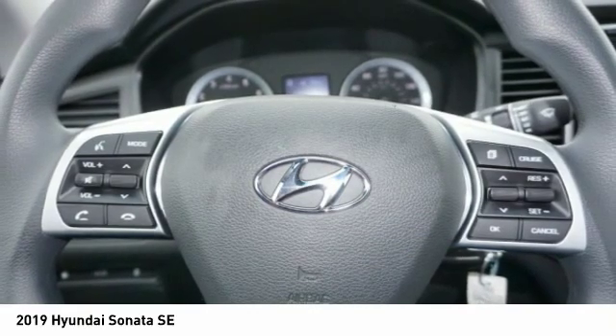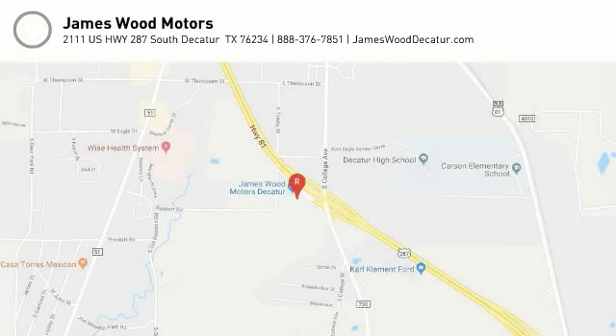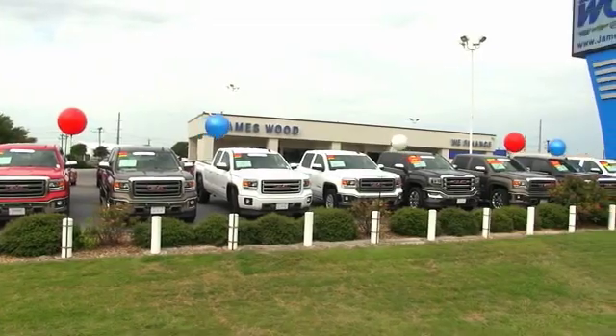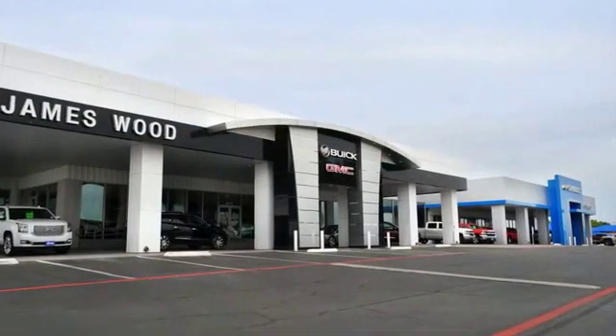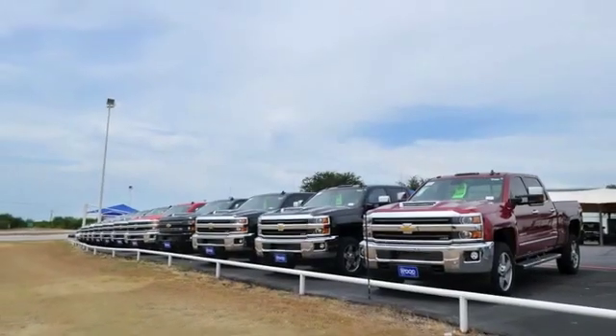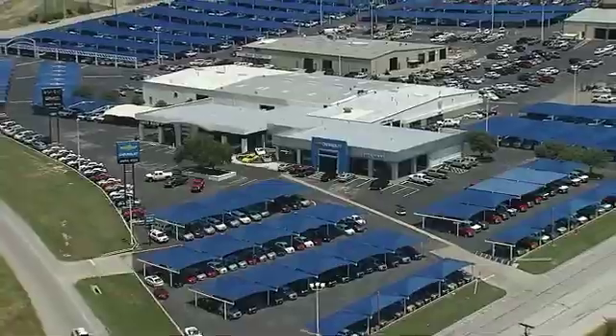Take this vehicle for a spin and see why so many shoppers are now proud owners. We've been serving North Texas since 1978, and we've built our business for nearly 40 years on treating our customers right. We're here for you for the life of your vehicle. The next time you're looking for a new or pre-owned vehicle, come visit our family at James Wood Decatur.